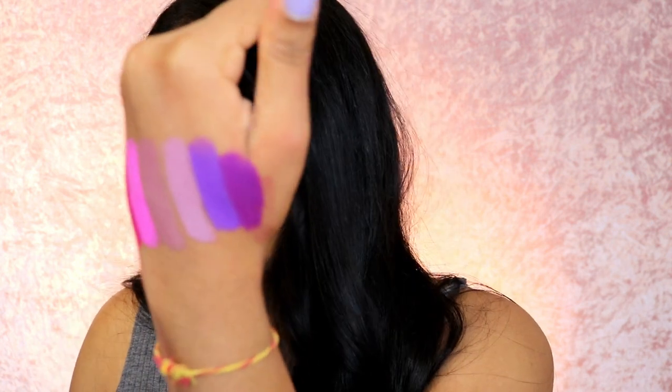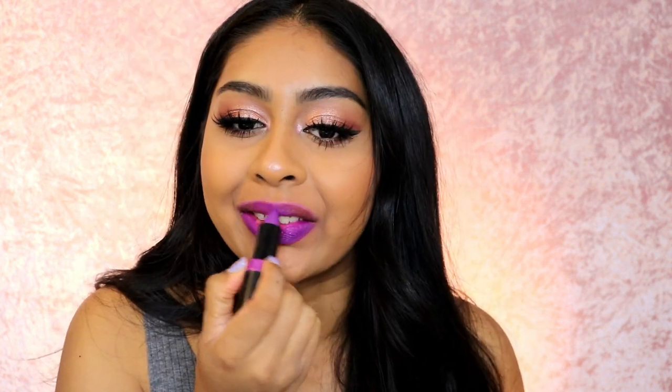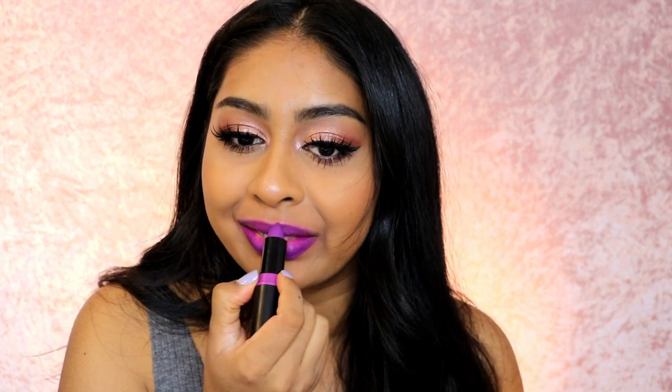The next one is called STFU — my mum's language! This is STFU right here. It's more of a wearable purple — out of all the purples, this one is more wearable if you like a purple lip.